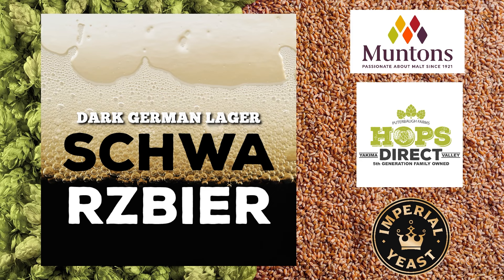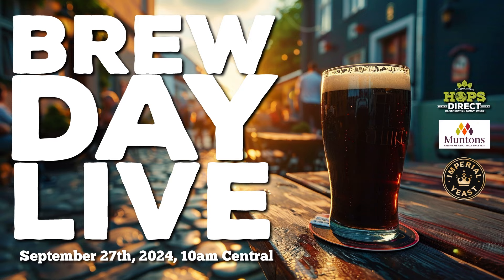Thank you to sponsors Muntins Malt, HopsDirect.com, and Imperial Yeast for always providing premium ingredients for these delicious kits. Josh was bagging hops yesterday — HopsDirect sends fresh hops anytime they ask. He was reminded how good Magnum smells, and Mittelfrüh is probably one of his favorite hops of all time. This is going to be a good recipe.